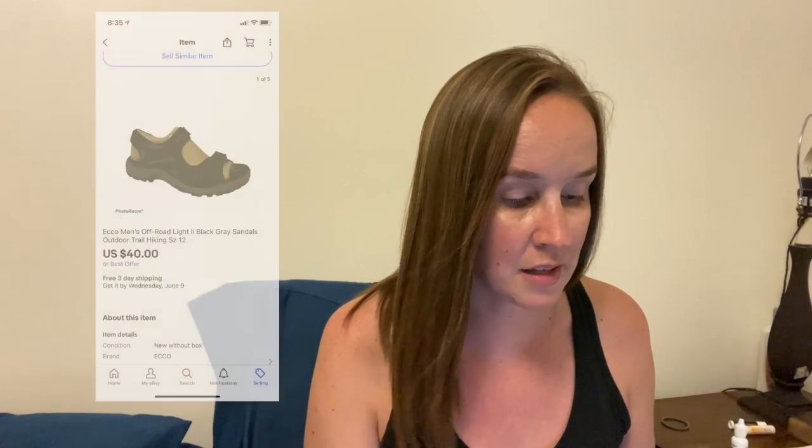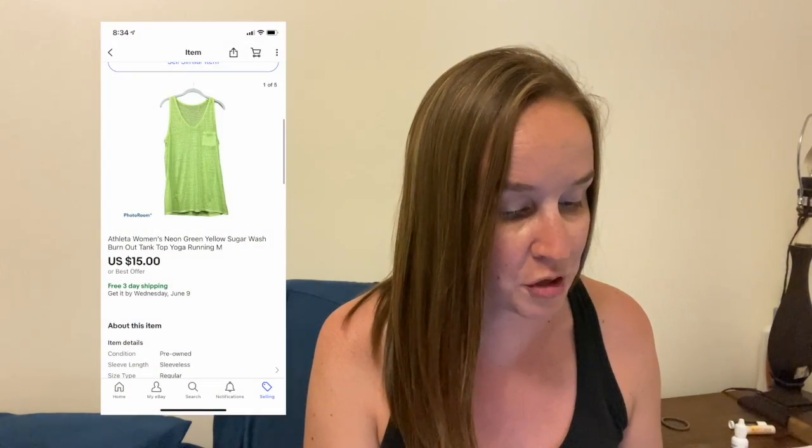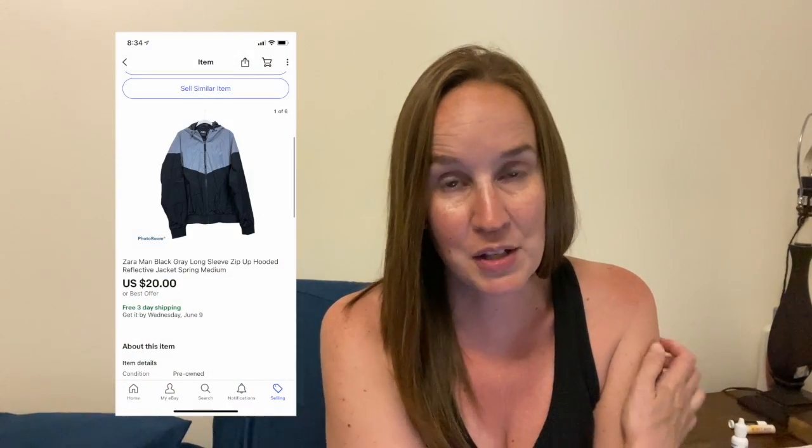I sold this Athleta Blue Nirvana Twist Sweatshirt. I actually had this same sweatshirt in a size large — the extra large sold quicker for $18. I sold these new Echo men's sandals in a size 12. I just picked these up last week or two weeks ago, and they sold for $40. I also sold this Athleta women's neon green-yellow sugar wash burnout tank top in a size medium for $15. Here's another item from a men's ThredUp rescue box — a Zara Mann long-sleeve zip-up reflective jacket in a size medium that sold for $20.